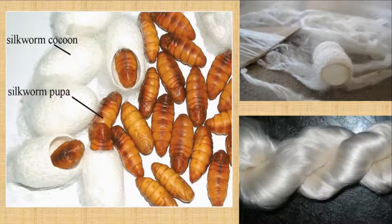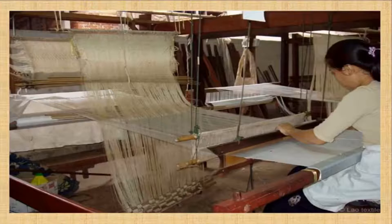Look at the silkworm cocoon. Look at the silkworm inside. Look at the second and third image where the silk thread is removed from the cocoon. The silk threads are collected and woven together to make a fine silk cloth.